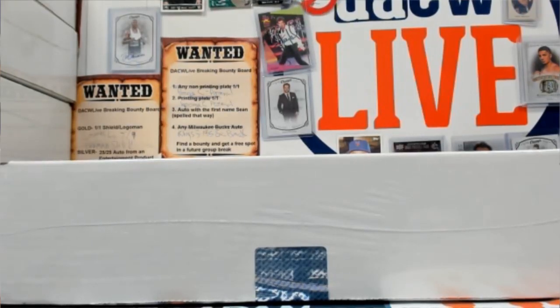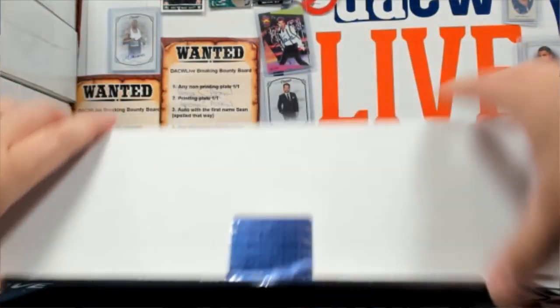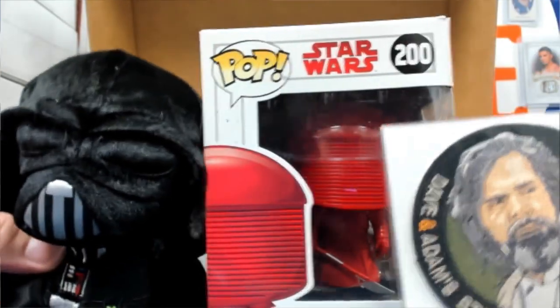Here we go ladies and gentlemen, we got ourselves a Hip Raid Star Wars Big Box. We got to open it up and see what's inside. There's a plush, a pop, and a patch — those all go together. So you got Guard Pop, you got Vader, and here's the patch.